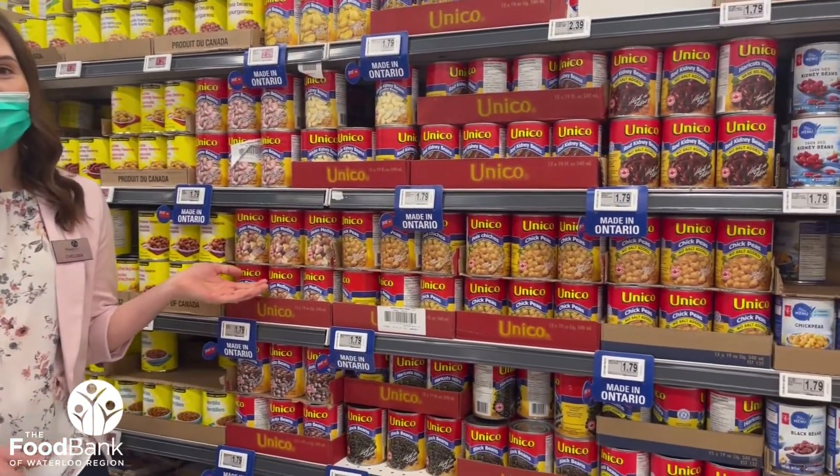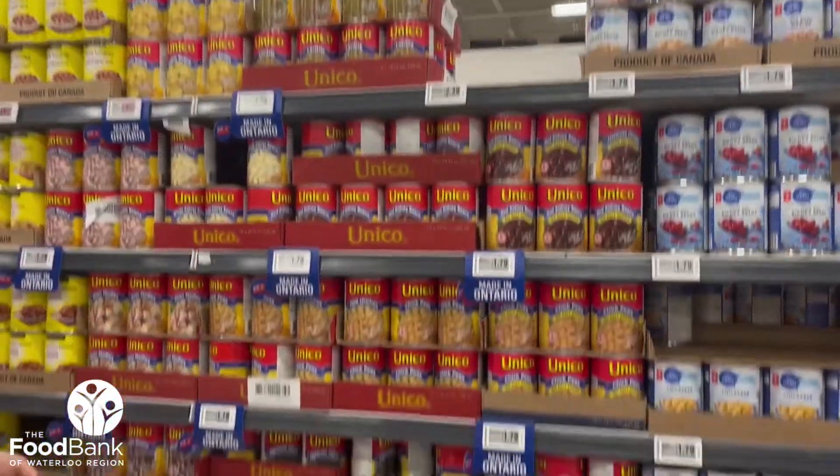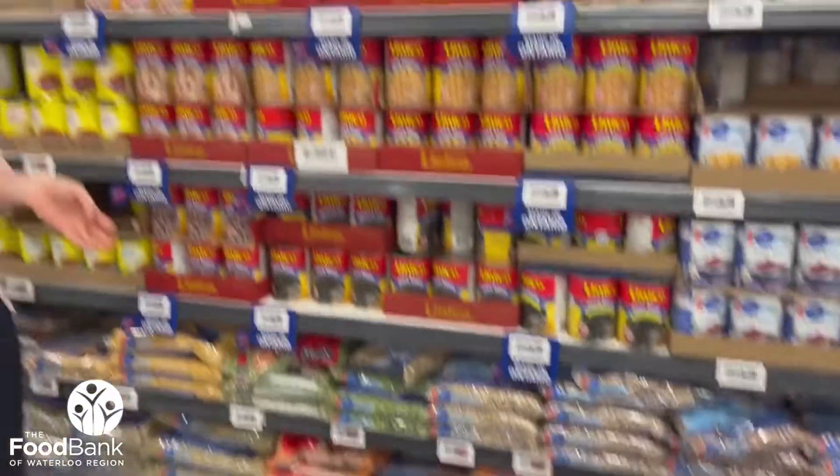Most expensive items are often on the middle shelves that are at eye level. Instead, try looking at the top and bottom shelves where less expensive deals are often hiding.